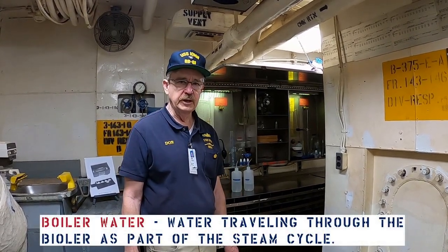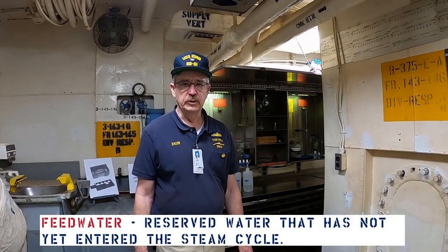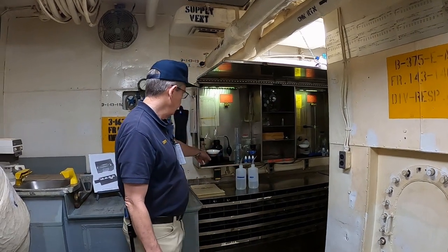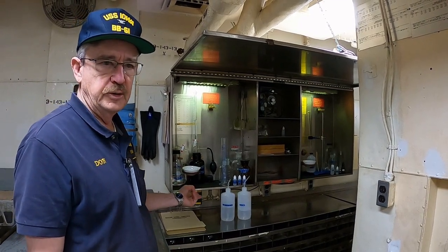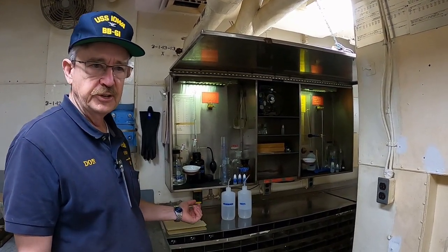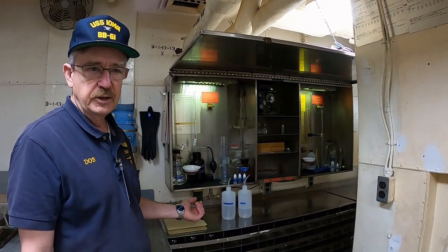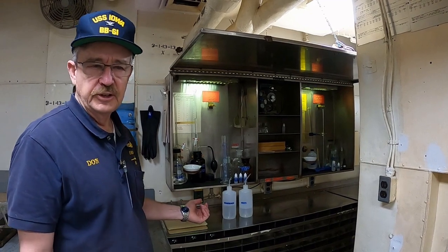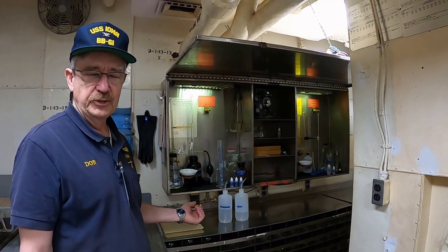Now let's talk about boiler water and feed water chemistry. This was probably what occupied most of the Oil King and Oil and Water King staff's time. We've recreated what their testing setup probably looked like here. On the left, this lab apparatus was used for testing chloride and phosphate in the boiler water. The phosphate was used to derive the pH of the water. They wanted the pH to stay at about 10.5 because that's where they had the least corrosion under boiler tube conditions, and contaminants would form sludge instead of scale — sludge being something you can blow over the side, scale being something that attaches to the boiler tubes and causes all kinds of problems.